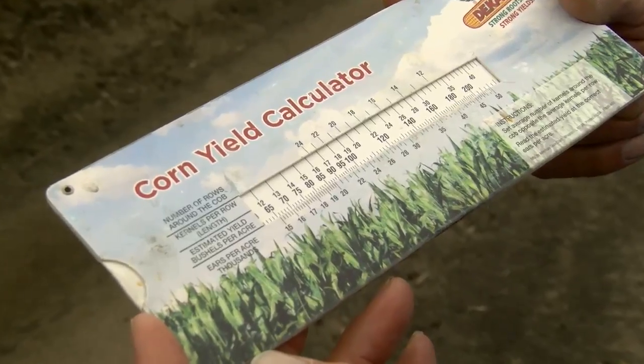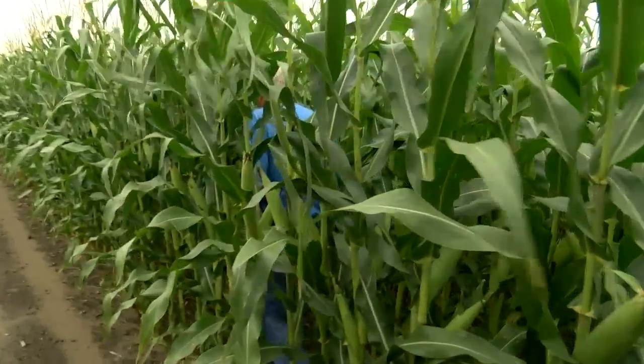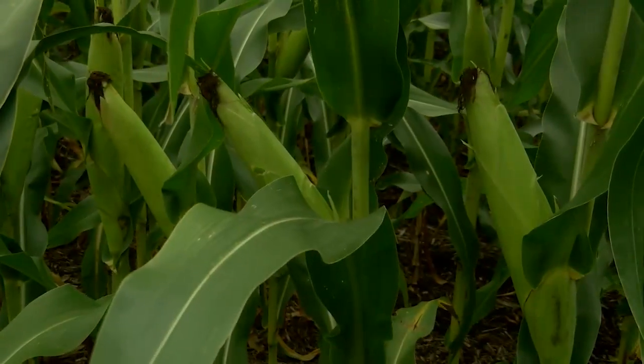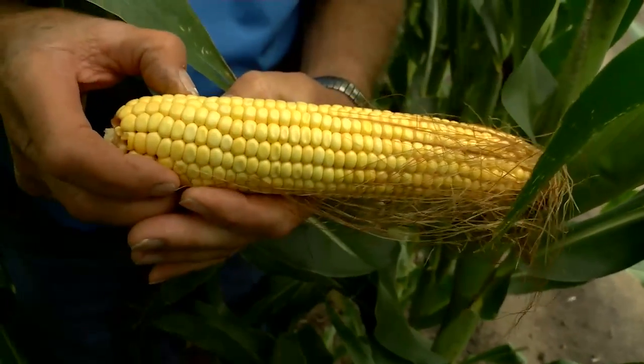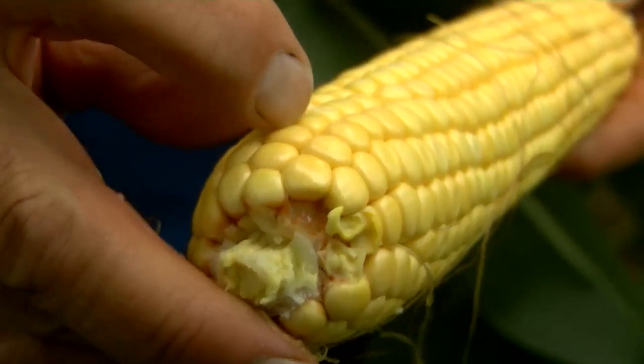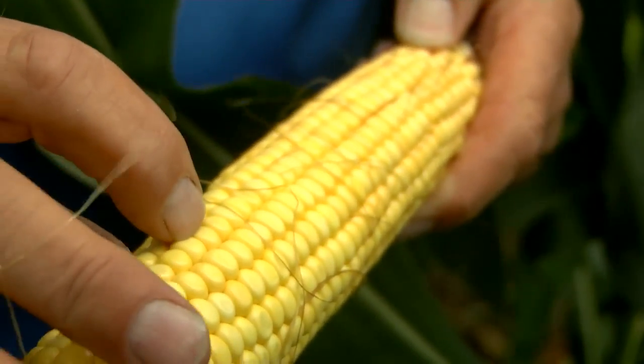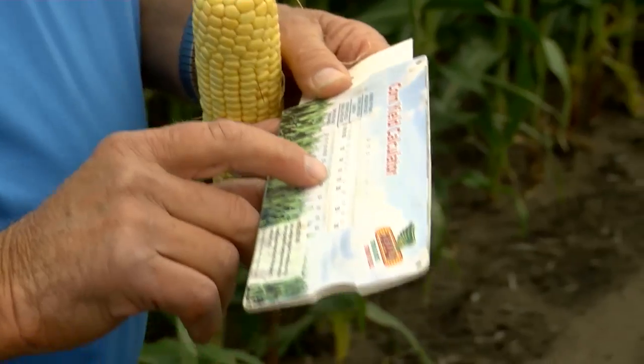Do you have any estimates on yield potential yet? Well, I haven't really taken count, but we can look here and see what we do have. I got a chart that I use that can give us a pretty good estimate. So we count out 23.7 feet, and then we count the number of ears, then the number of kernels around the ear, and then we count the length of it. We had 28, so that would be about 170 bushel.